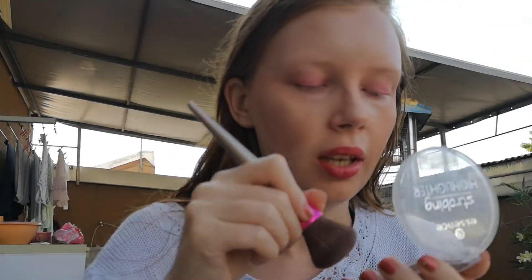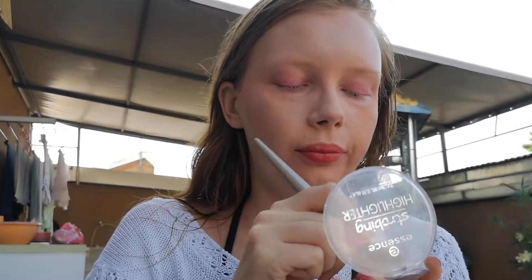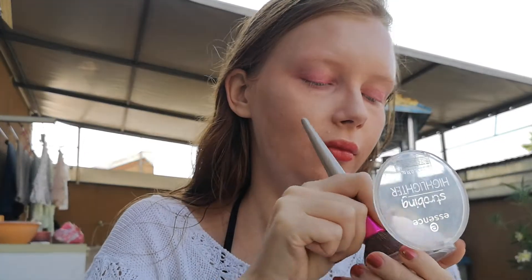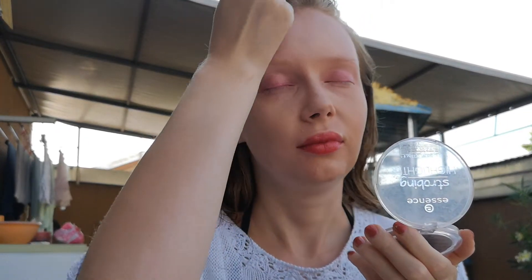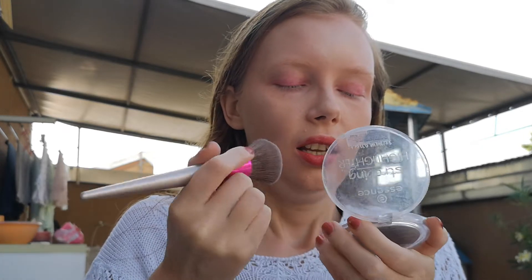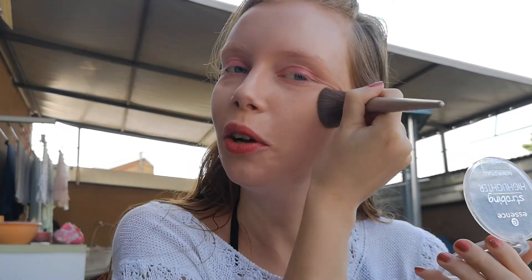So now I'm applying a strobe highlighter from Essence as my powder, because I like applying it like that — to be glowy. To be really glowy.